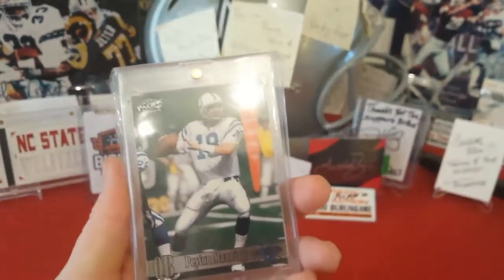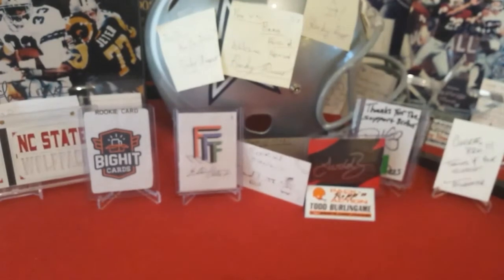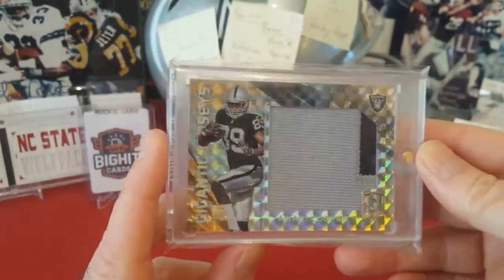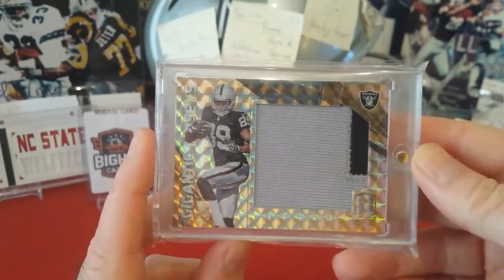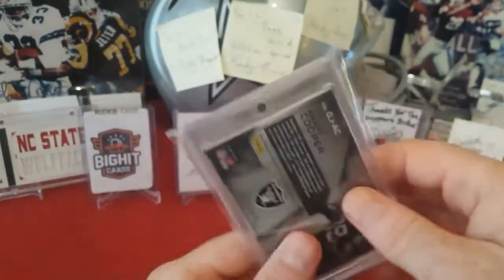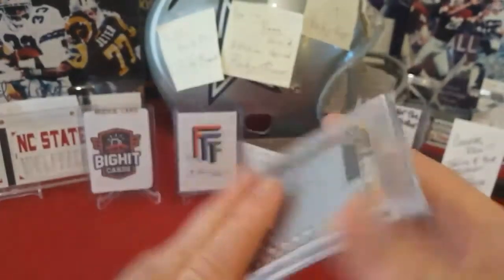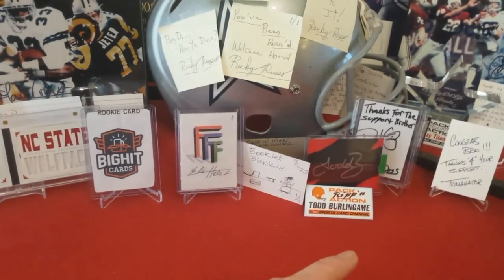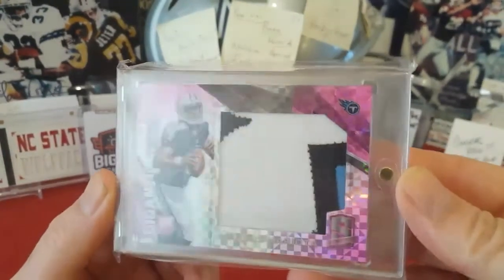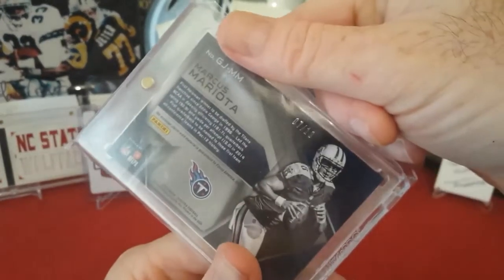Out of 1998 Pacific, a Peyton Manning rookie. I bought this card and the next card together — both definitely favorites. This is out of 2015 Spectra Gigantic Jerseys, Amari Cooper — I hope he bounces back this year — numbered to 3. I bought that card with this card: Spectra Gigantic Jerseys Marcus Mariota, numbered to 10.